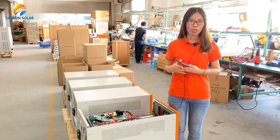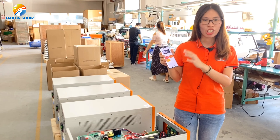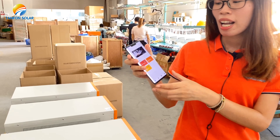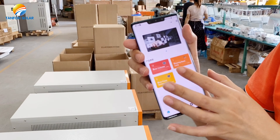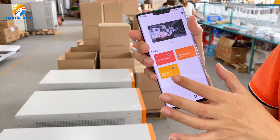It means that you could use just one mobile phone to control all your solar system. Like in this mobile phone, you could control your solar CCTV, solar street light, and solar power system.